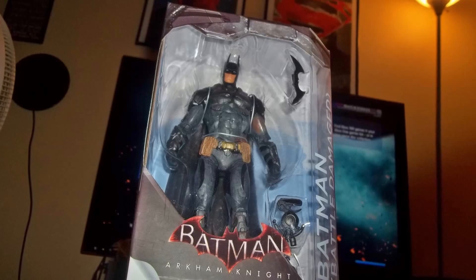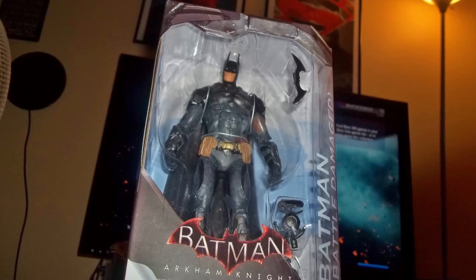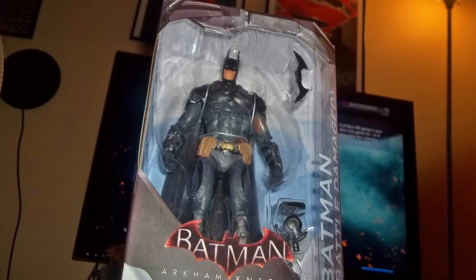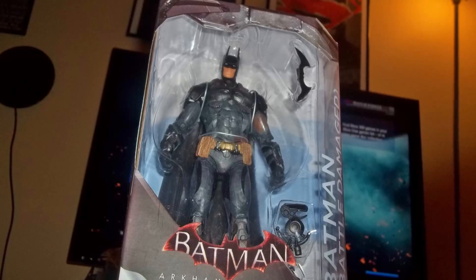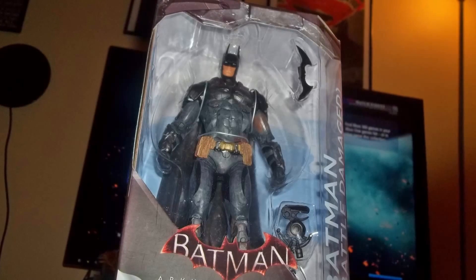Hello everyone, welcome back. Today I want to do a quick review for the Battle Damage Batman Arkham Knight figure. This is a GameStop exclusive and I got lucky because GameStop has been having a sale at their stores and even on their website for the past like three months now. This figure was only $10.